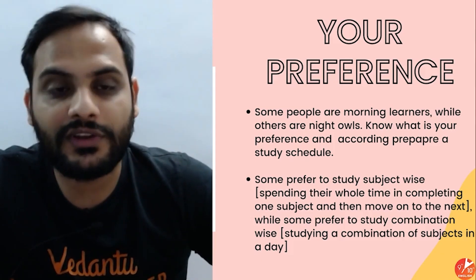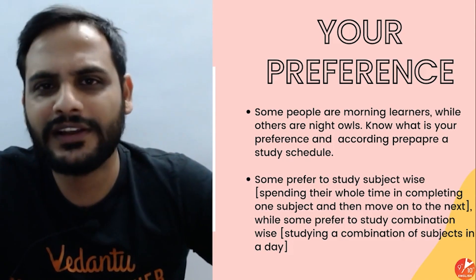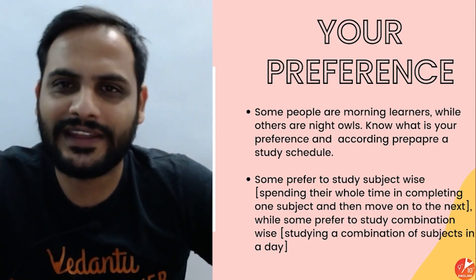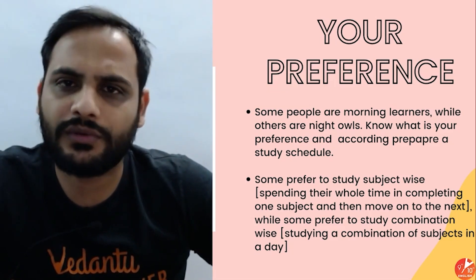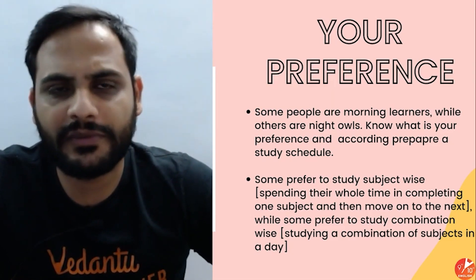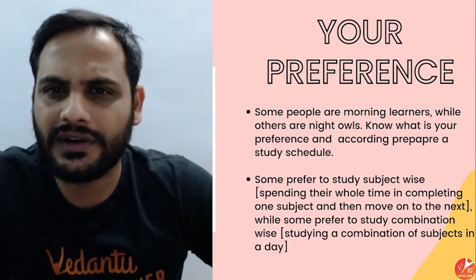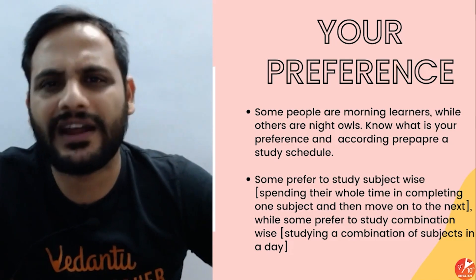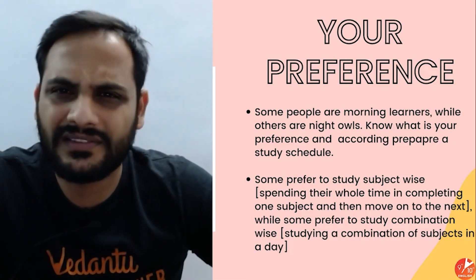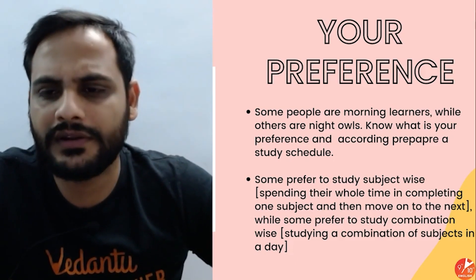You may be a morning learner who wakes up early to study, or a night owl who studies late. Either way is fine — study in whatever way you feel comfortable. The important thing is that as the examination approaches, balance your schedule so you get at least 6 to 7 hours of sleep before the exam. That much sleep is enough — take care of yourself.